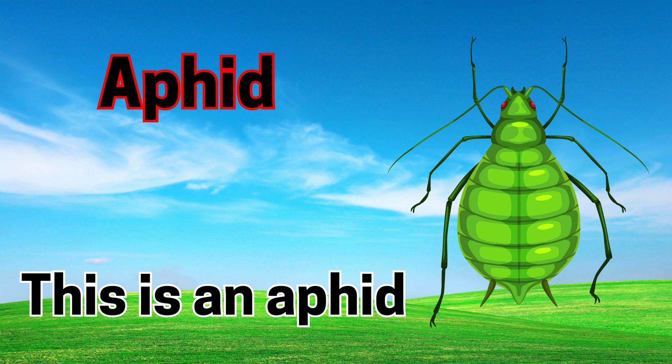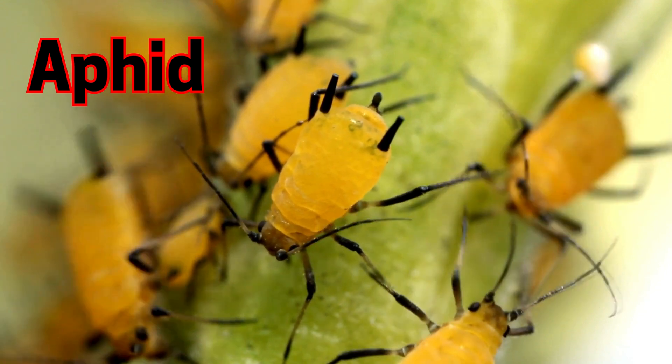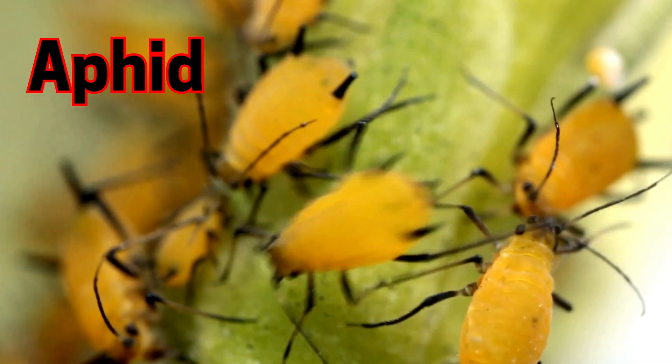Aphid. This is an aphid. Aphids are tiny and love to drink juice from plants.